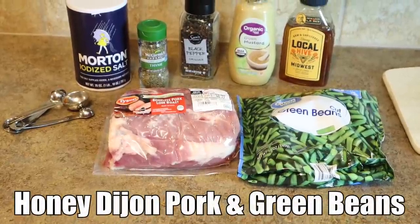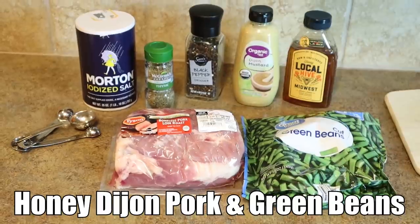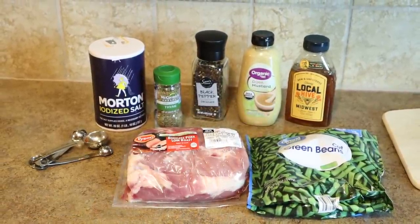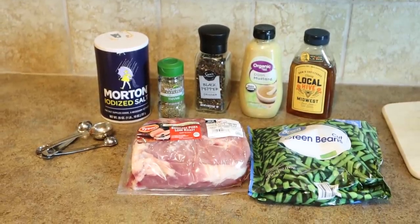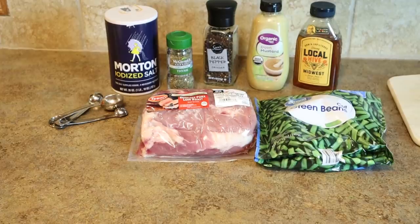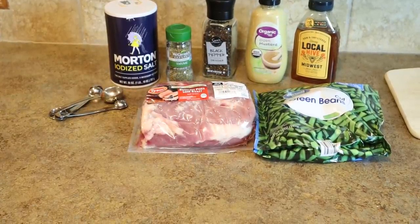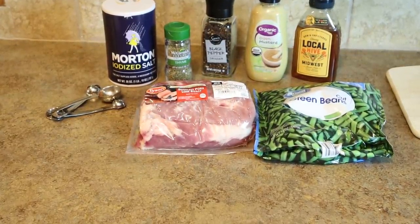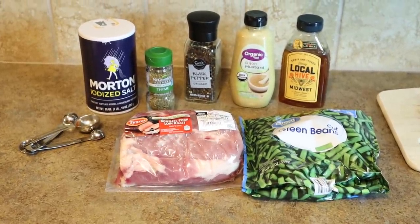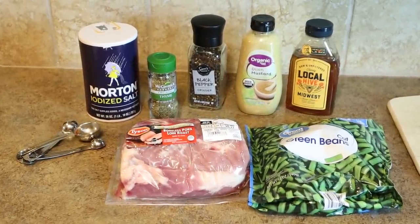This next recipe is for crockpot honey Dijon pork and green beans. It takes one pound of pork sirloins, a 16 ounce bag of frozen green beans (or you can substitute fresh), a quarter cup of honey, two tablespoons Dijon mustard, two teaspoons black pepper, half a teaspoon salt, half a teaspoon ground thyme, and half a cup of water — though you don't have to add the water until the day of cooking.